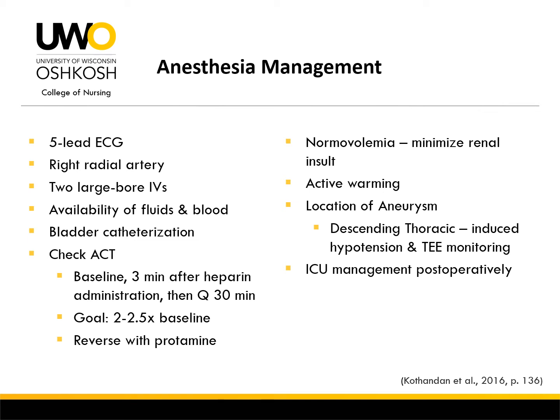Two large-bore IVs should be inserted, and fluids, blood, and a rapid transfuser should be readily available in case of significant blood loss. The anesthesia provider should check a baseline ACT prior to anticoagulation, another ACT 3 minutes after heparin administration, and again every 30 minutes after to maintain a goal anticoagulation status of 2 to 2.5 times baseline after cannulation. Protamine administration may be required for reversal at the end of the procedure. Maintaining normovolemia can help minimize renal insult from the large-dose contrast used during fluoroscopy. The location of the aneurysm may also necessitate TEE monitoring and induced hypotension during stent placement, as seen during descending thoracic aneurysm repairs.